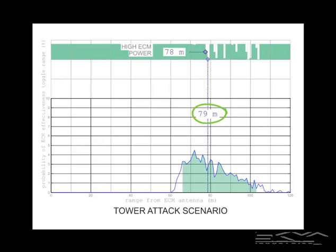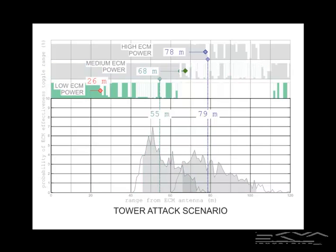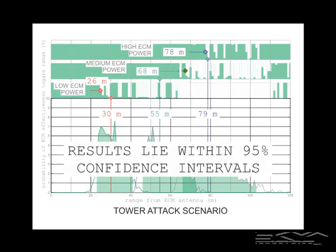For the medium ECM power case, we see a bigger bite out of the ECM effectiveness graph. The protection bubble perimeter is at 68 meters, and the PRE device PDF has a median value of 55 meters. In the low power case, the protection bubble perimeter is at 26 meters and the PRE device predicts a median value of 30 meters. In all cases, the measured protection bubble perimeter lies within the 95% confidence intervals produced by the PRE device.